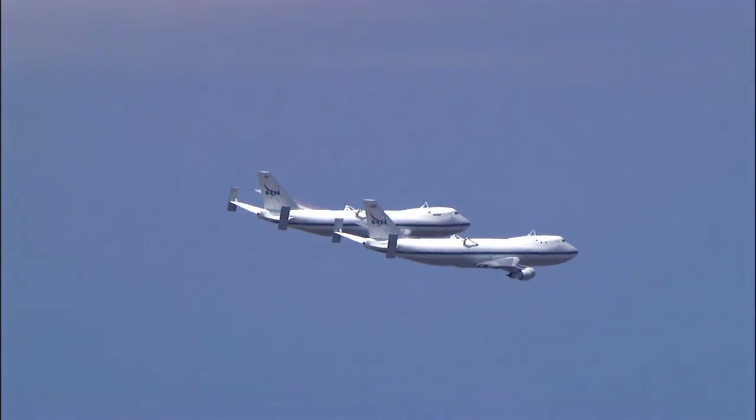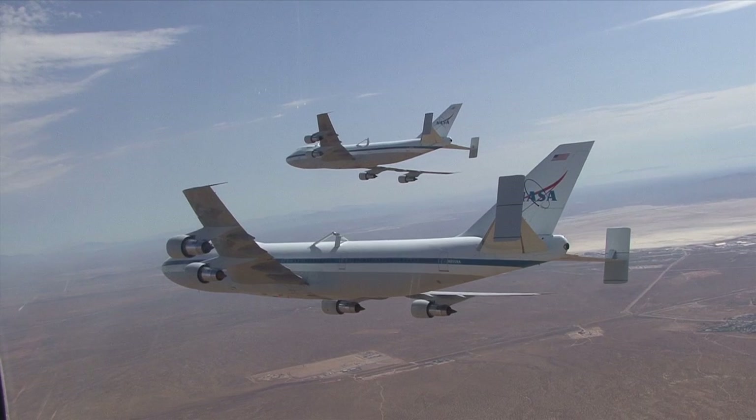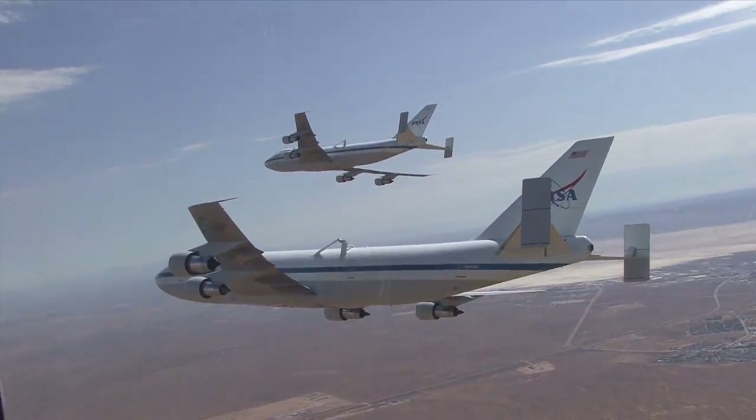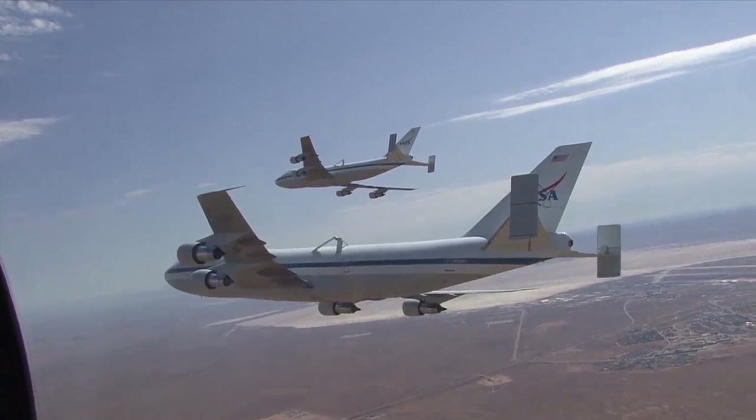It had never happened before, and most likely will never happen again. But for a few minutes recently, NASA's two modified Boeing 747 space shuttle carrier aircraft flew in formation over the Edwards Air Force Base test range in Southern California.